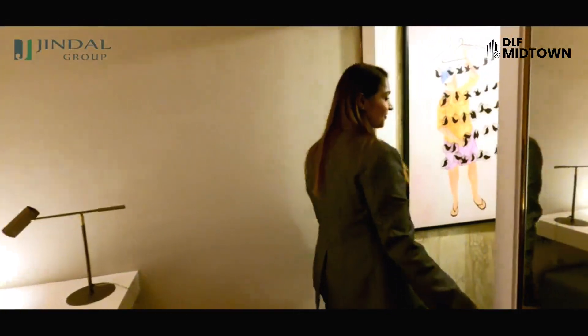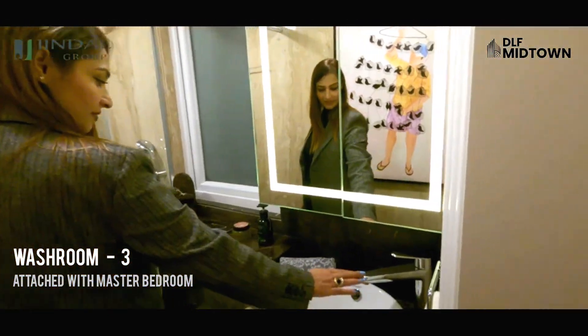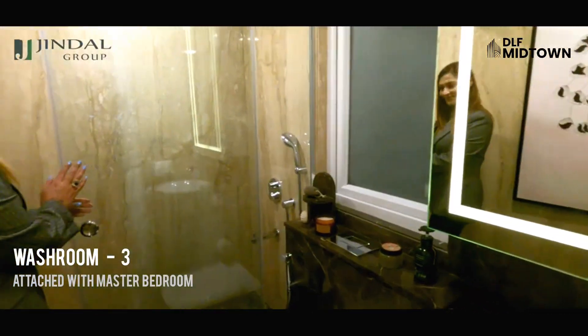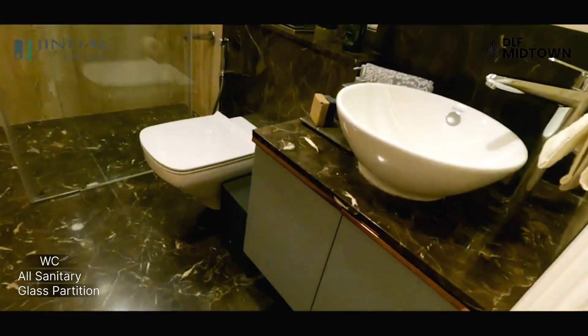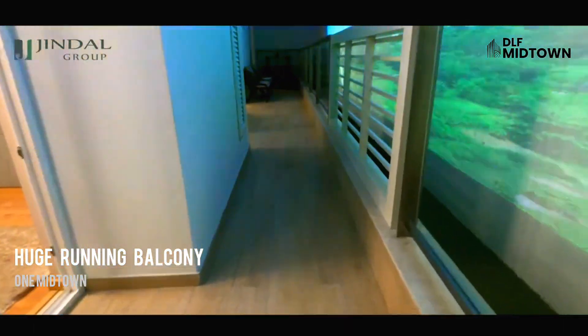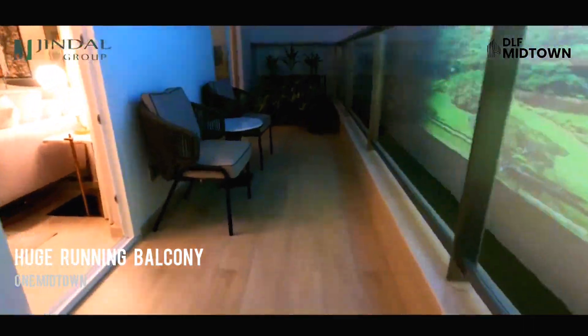I will show you this room in detail. There is an attached toilet — which I forgot to mention — it is the biggest toilet with a balcony attached. Let me show you from the window. Here we go.